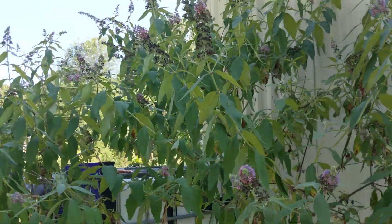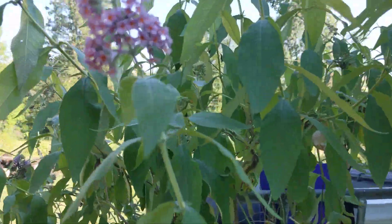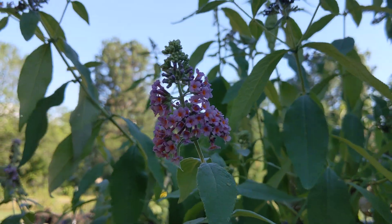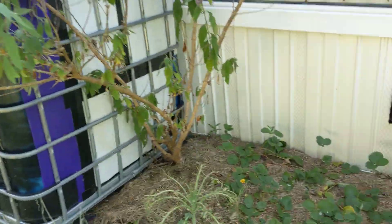But man, this bush has gotten big. It's way bigger than it used to be. That one's pretty — the whole thing's pretty. But they're really neat. This is like supposed to be the tricolor, and I really like it.